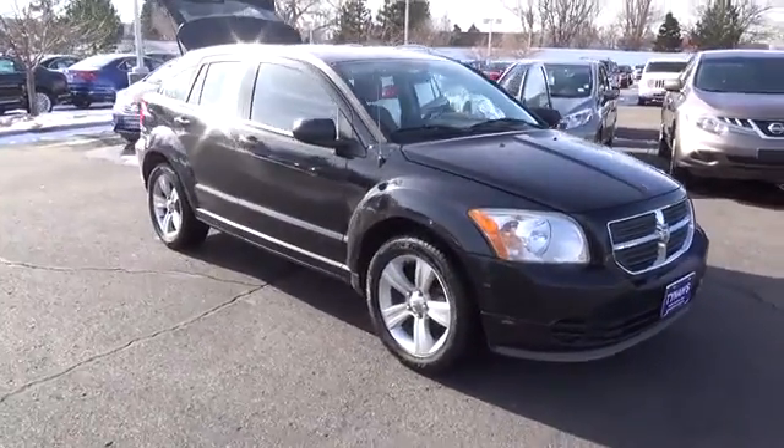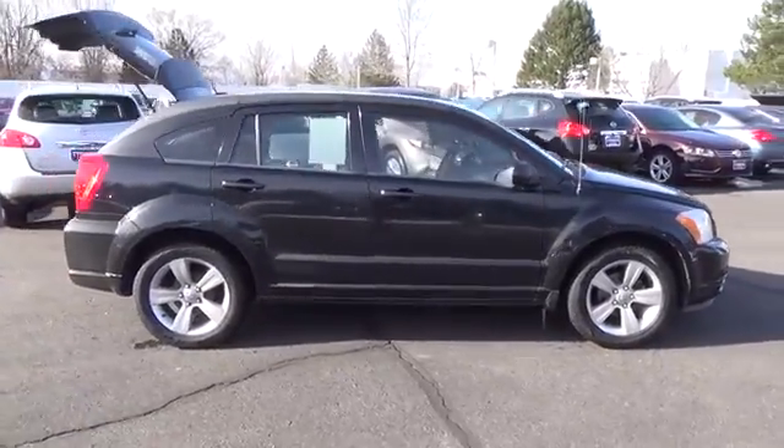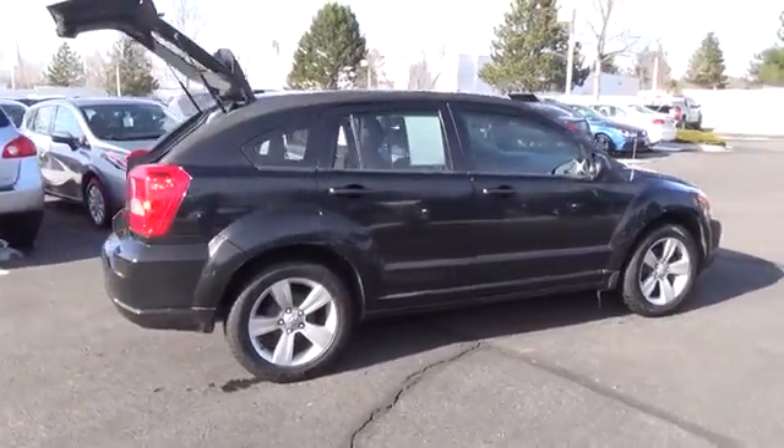2.0 liter, i4, DOHC 16V, dual VVT, 5-speed, and front-wheel drive. Ready to roll. Car buying made easy.